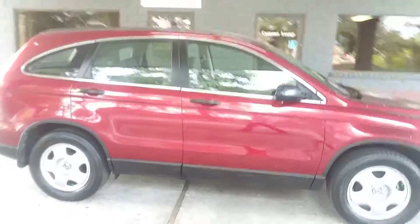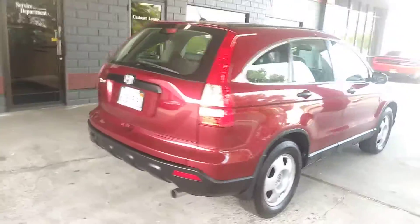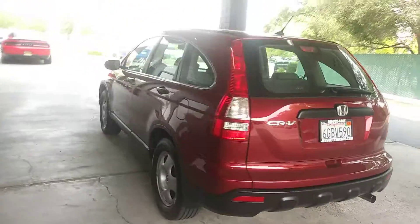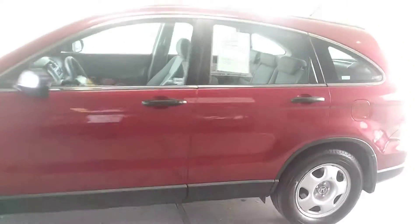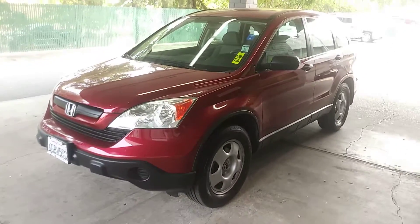It's got Michelin tires, steel wheels, nice black accents. Super great reliability. Front wheel drive. Got lots of room in there for family, and great fuel economy.